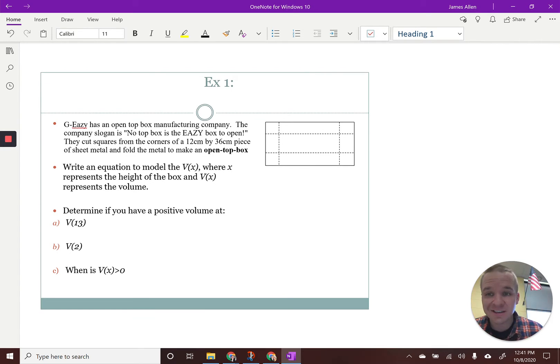G-Eazy has an open top box manufacturing company. We're bringing back a little polynomial action, a little polynomial app. The company's slogan is: no top box is the easy box to open. They cut squares from the corners of a 12 centimeter by 36 centimeter piece of sheet metal and fold the metal to make an open top box. It usually uses what's called a metal break and it bends it — it's a little tough to bend and fold metal. So they use what's called a break. It doesn't actually break it though.